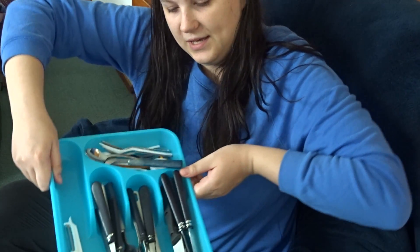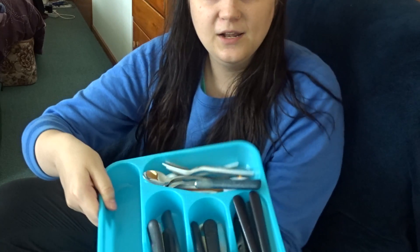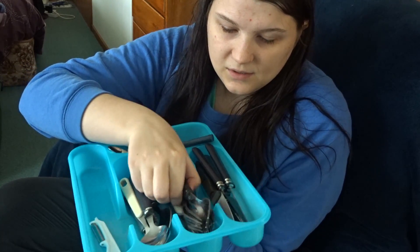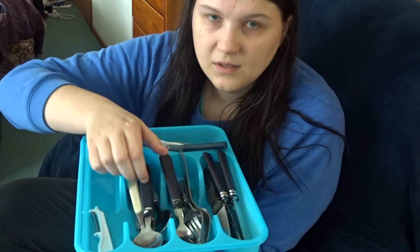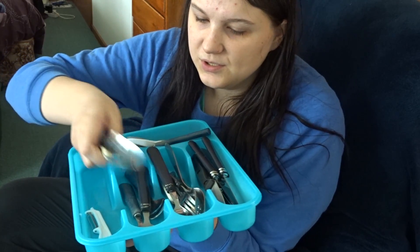Hey, it's me. I've not done a video in a long time and I've got all this cutlery here. There are a lot of forks here, and these are dessert spoons.